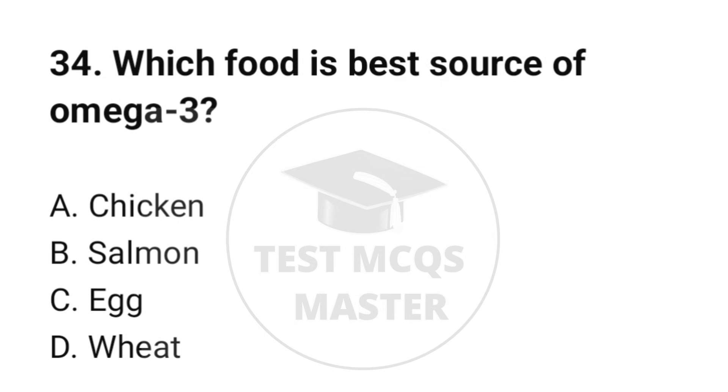Question number 34. Which food is the best source of omega-3? The correct option is B: Salmon.